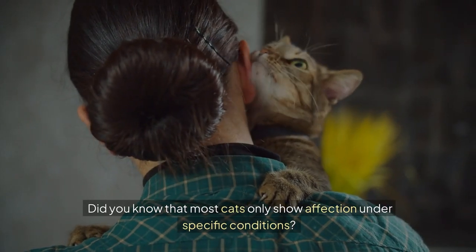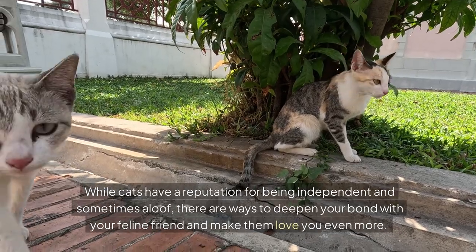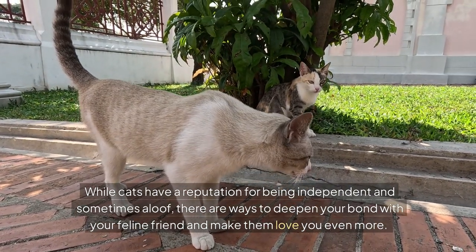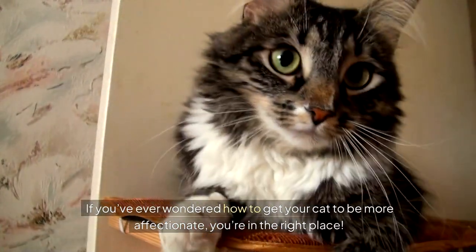Did you know that most cats only show affection under specific conditions? It's true! While cats have a reputation for being independent and sometimes aloof, there are ways to deepen your bond with your feline friend and make them love you even more. If you've ever wondered how to get your cat to be more affectionate, you're in the right place.